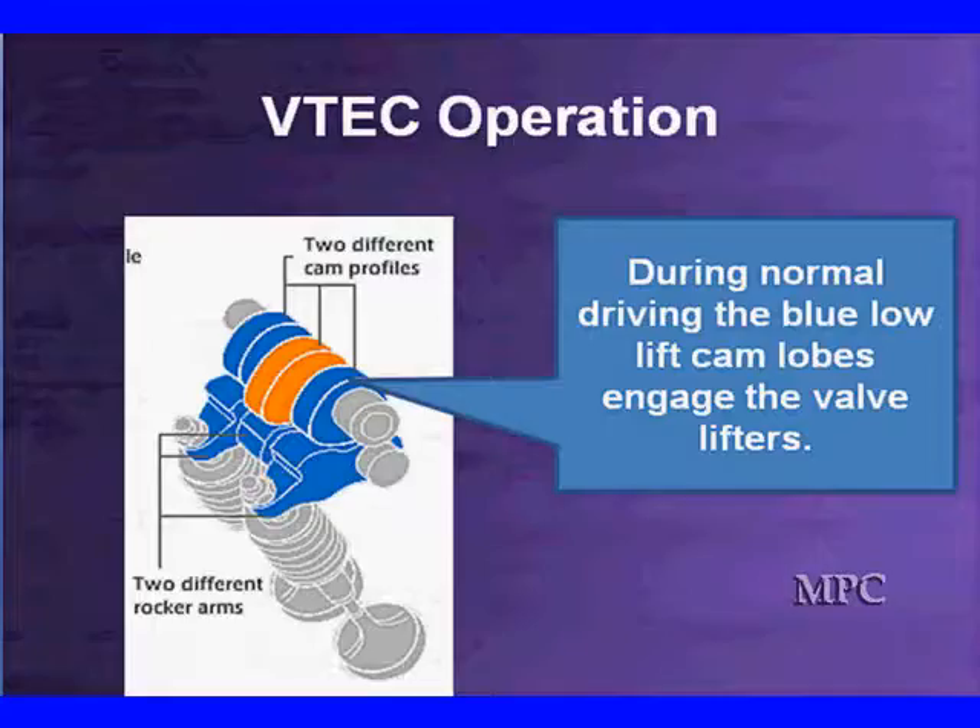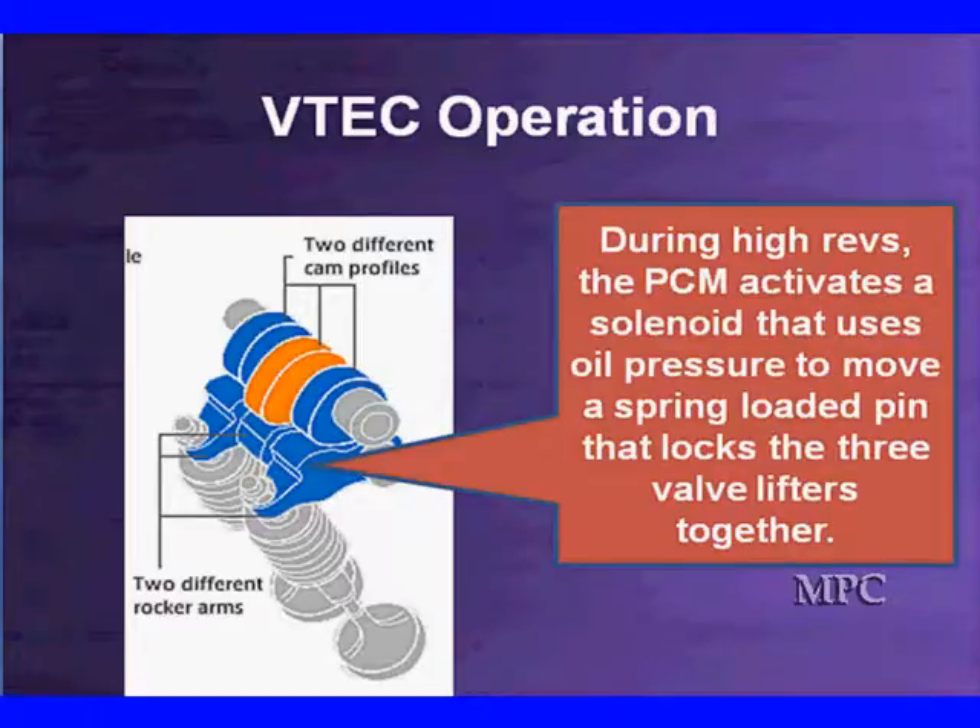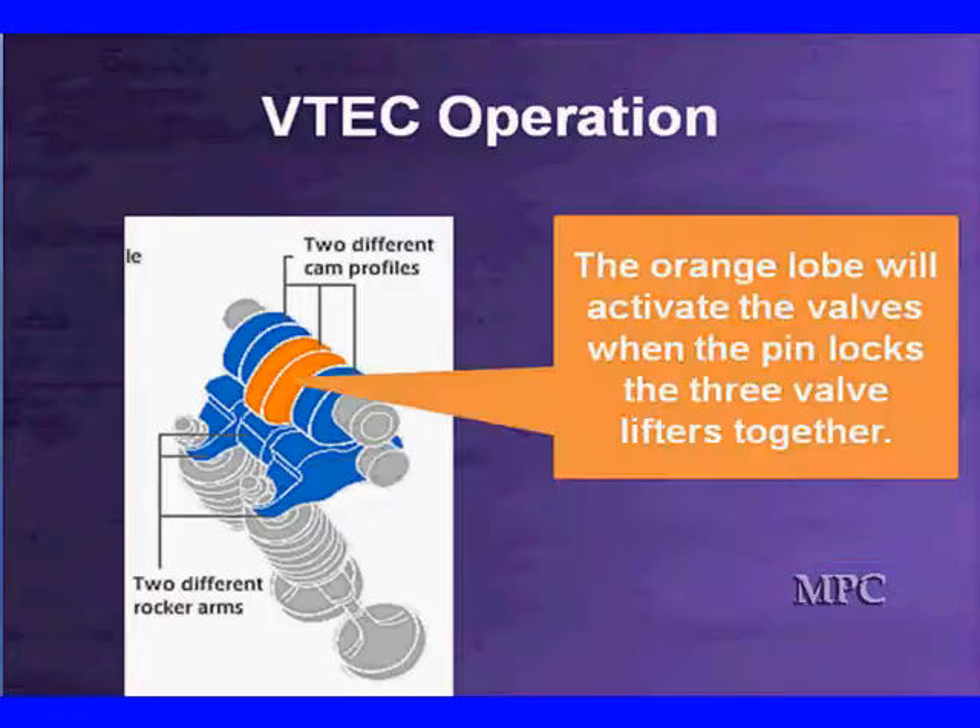During normal driving, the blue low-lift cam lobes engage the lifters. That doesn't mean the orange isn't running, but we're going to show you what happens. During high revs, the PCM activates a solenoid that uses oil pressure to move a spring-loaded pin that locks the three lifters together. There's a pin right inside here that locks them together. The orange lobe will activate the cam when the pin locks the three together and the lifters are all locked together.